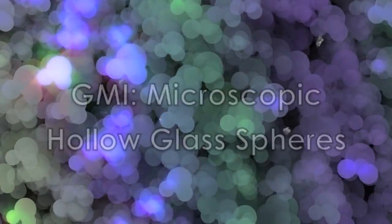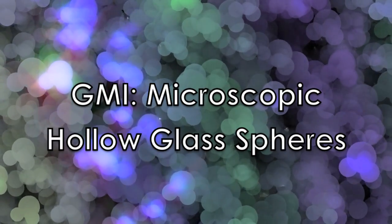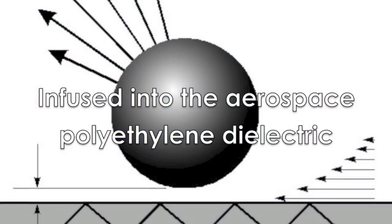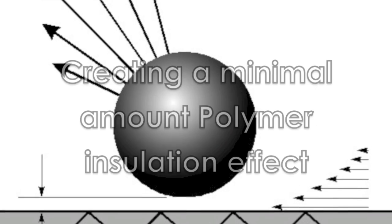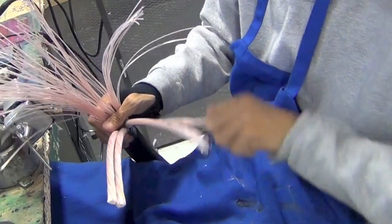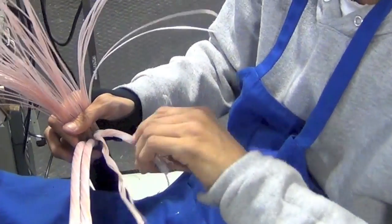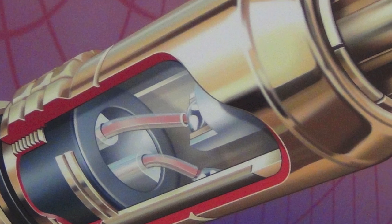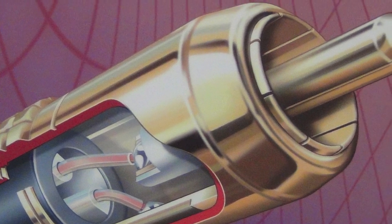GMI can be described as microscopic hollow glass spheres that are infused into the aerospace polyethylene dielectric. Therefore, a minimal amount of aero PE is actually used in the insulation of each Tara Labs conductor for their speaker cables. Tara Labs also uses air as a dielectric in certain cable models.